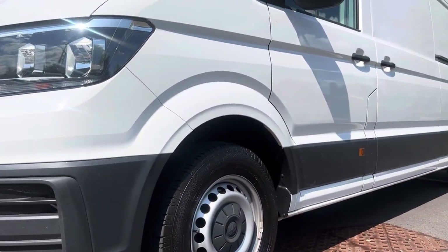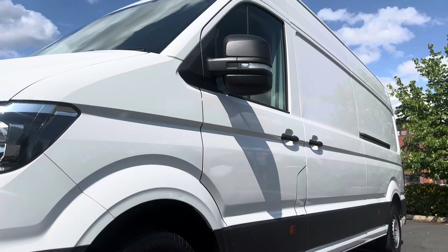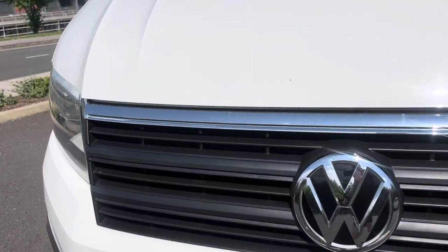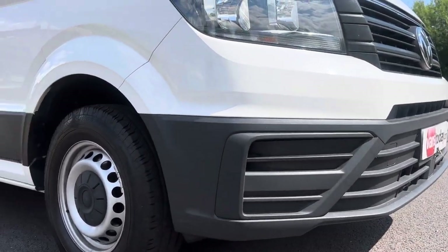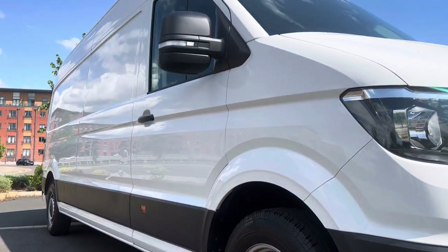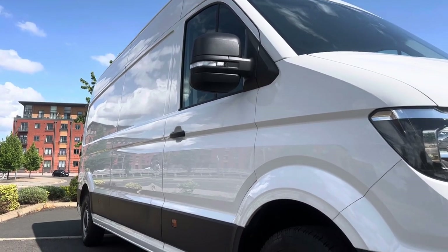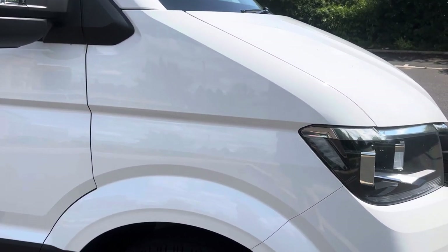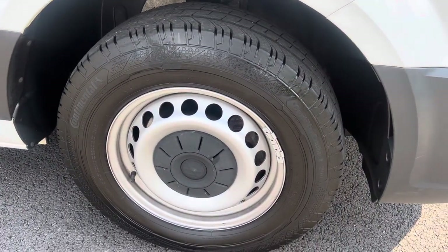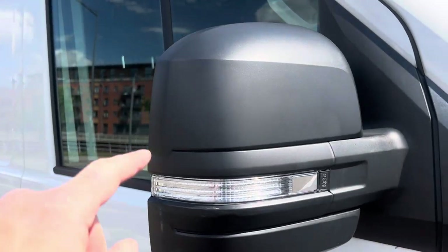Looking down the side profile of the van, it's in overall good condition — there's a nice reflection to the paintwork, showing it hasn't gone dull. Round to the driver's side headlamp unit — that's all good. Your driver's side front bumper corner is in good condition with no scuffing. There are a couple of dings on this side we'll get the dent man to look at. Mirror unit with integrated indicator is all good, with just minor scuff marks. Upper and lower mirrors are good.